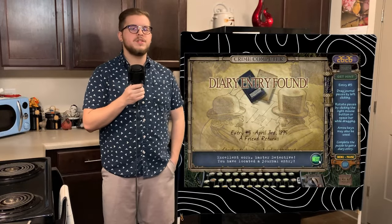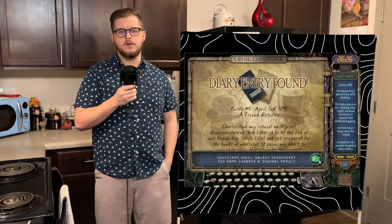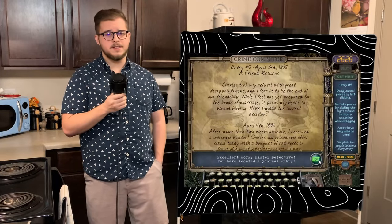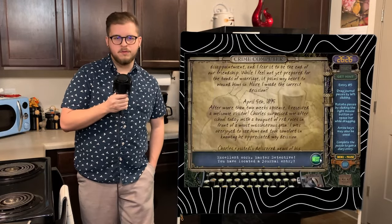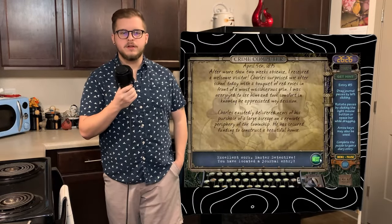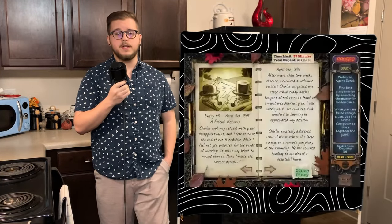Emma writes that Charles was extremely disappointed, and she struggles herself with multiple feelings regarding the situation, unsure if she made the right decision. April 5th, 1895 — she writes that after two weeks of not seeing him, Charles made a surprise visit after school holding a bouquet of red roses and a mischievous grin. She feels relieved seeing him respect and appreciate her decision, and writes that he excitedly tells her about some land he purchased and the secure funding he was granted to build a beautiful home.